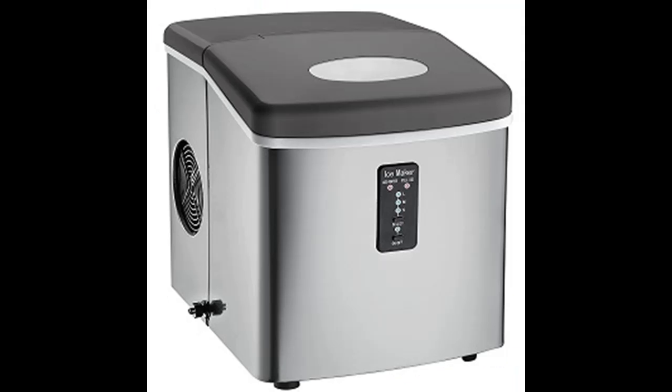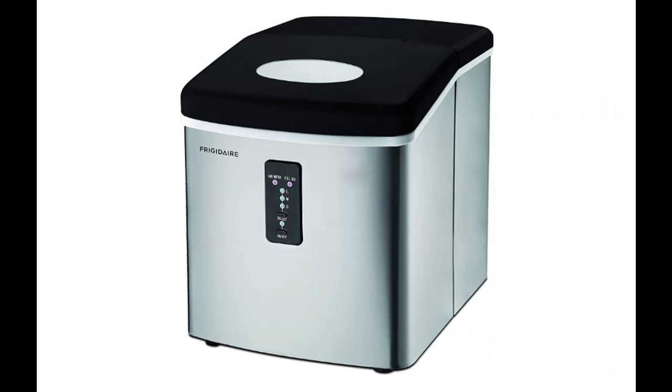Choose from 3 ice sizes: small, medium, or large. All controls are made via the electronic control panel and LED indicators. Easy to move around your countertop or bring it to the pool, on your boat, or anywhere else that you want to have ice right at your fingertips.